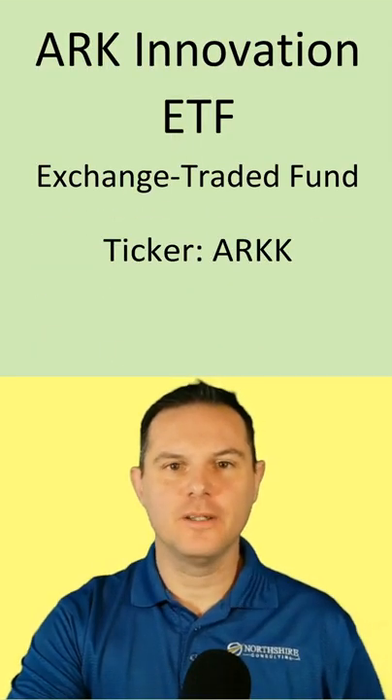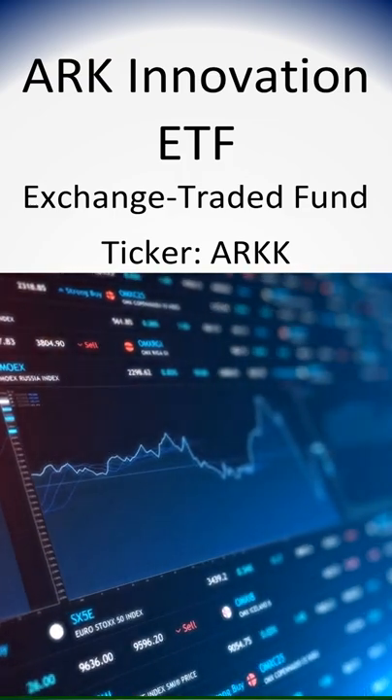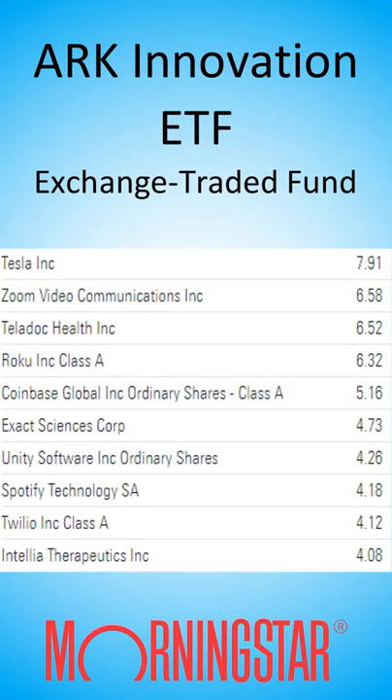Welcome to this one-minute investment short from 401k and Beyond. The ARK Innovation ETF is an exchange-traded fund that trades throughout the day like a stock under ticker symbol ARKK. It invests primarily in stocks from the technology and healthcare fields, like Tesla and Teladoc Health.